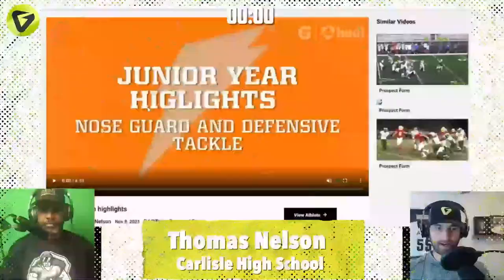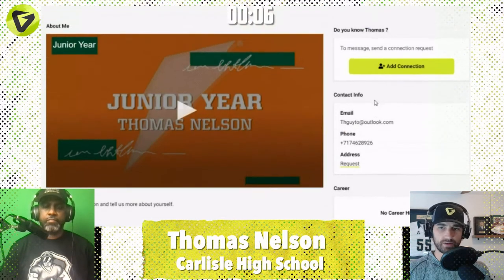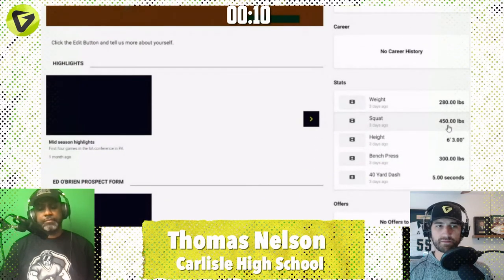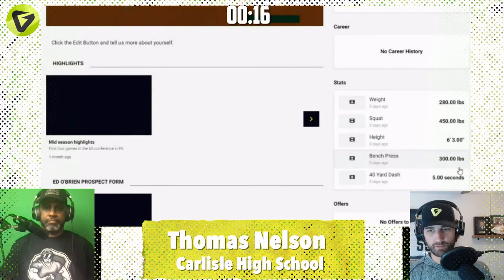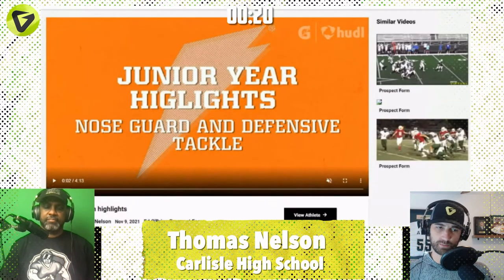Next up on the highlights: Thomas Nelson, junior year highlights. He plays nose guard and defensive tackle. Got the profile built out — big 450-pound squat, 6'3", 280 pounds, 300-pound bench press, 5-flat 40. So pretty athletic defensive tackle as well.